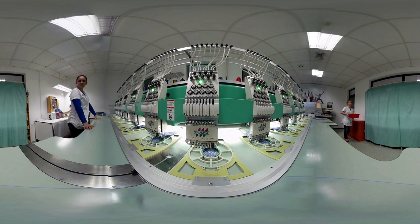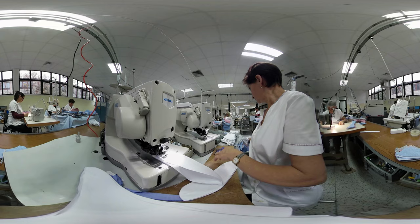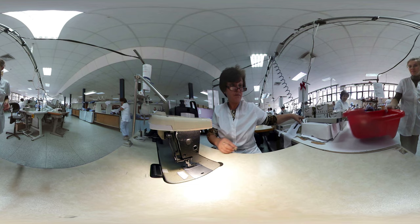Every John Miller shirt has a discrete logo embroidered on the cuff. For a production order, the 12 machine heads can stitch at the same time. Every John Miller cuff has two buttons and two buttonholes to expand the cuff slightly if needed. In addition, the customer can always wear cufflinks.